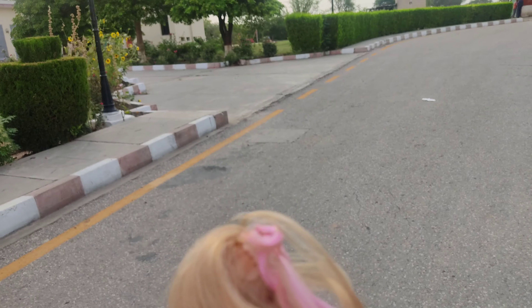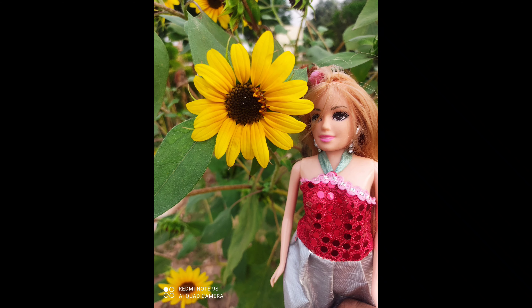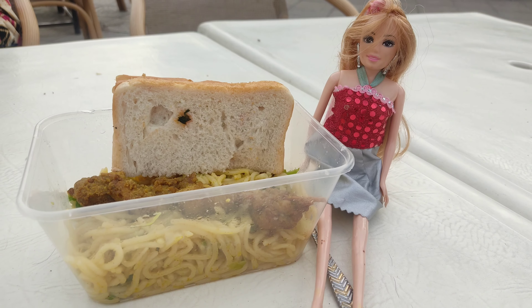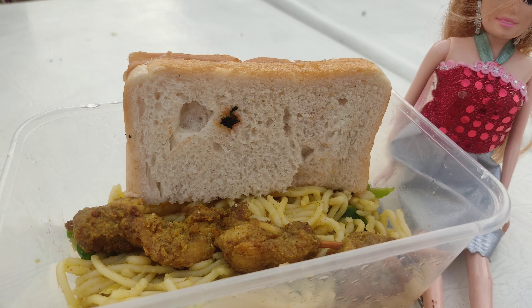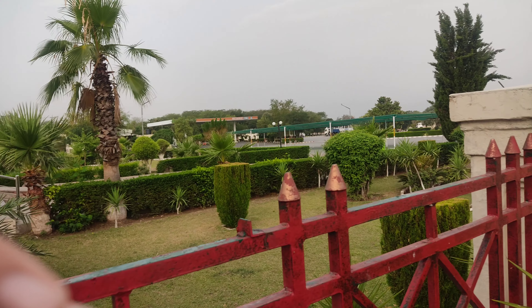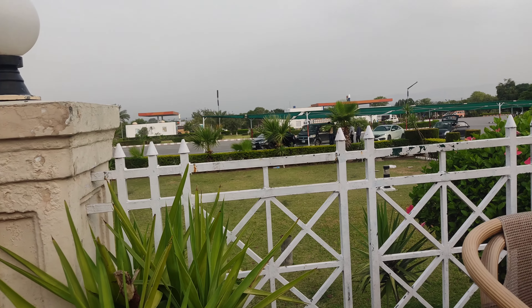I think we should take some photos. So now Barbie is enjoying her breakfast — noodles, chicken stick, and a sandwich. She's enjoying her breakfast with this beautiful weather, and it's about to rain.